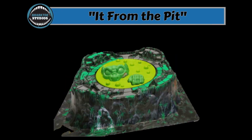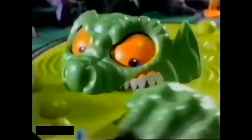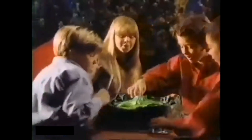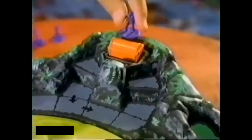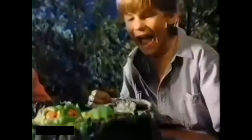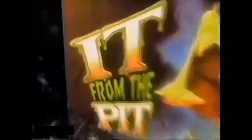It from the Pit. Milton Bradley, 1992. From the commercial: 'It's guarding the treasure. You can't get away from it! It from the Pit! The game's It from the Pit — first one to the treasure wins. But watch out for it! You can't get away from it! I win — It from the Pit, play it!'